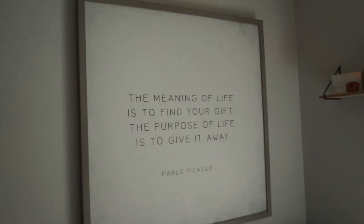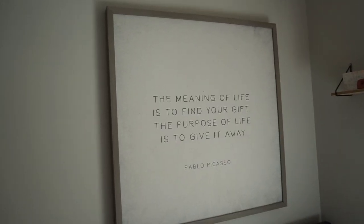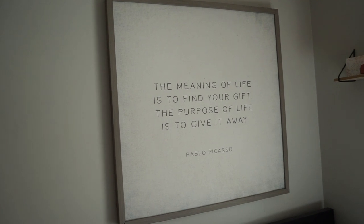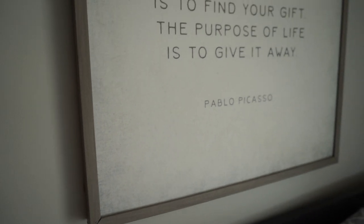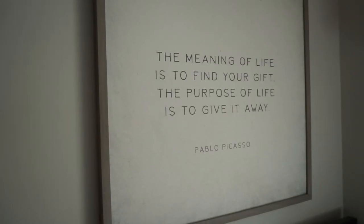I got this sign from HomeGoods - it was about fifty dollars, but I love the little texture you can see on it and I love what it says. I just think it's such a pretty centerpiece for my bedroom. It's cute - it's a very large picture.